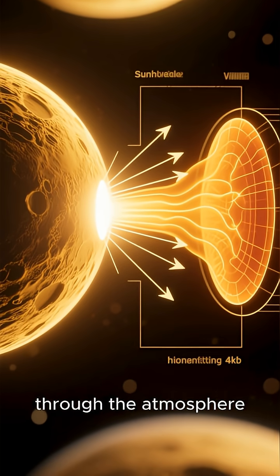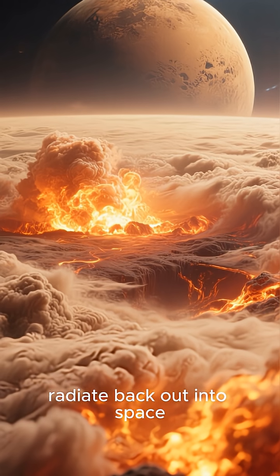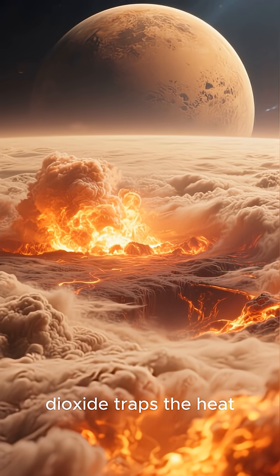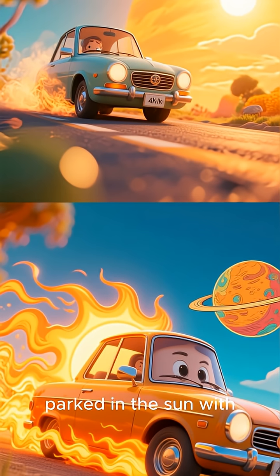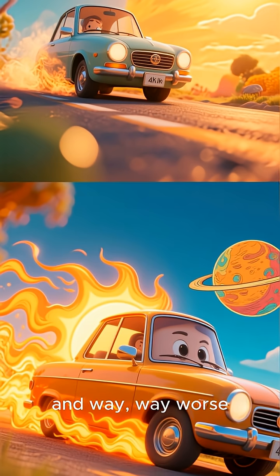It creates a runaway greenhouse effect. Sunlight passes through the atmosphere and warms up the planet's surface. Normally, this heat would radiate back out into space. But on Venus, the thick blanket of carbon dioxide traps the heat, preventing it from escaping. It's like leaving your car parked in the Sun with all the windows rolled up, but on a planetary scale — and way, way worse.